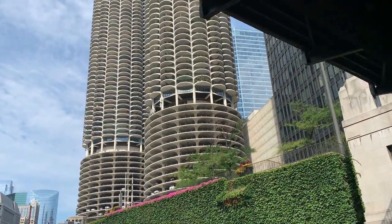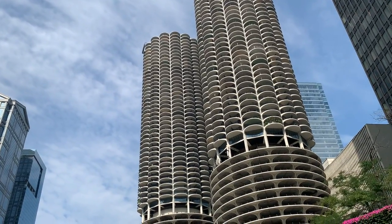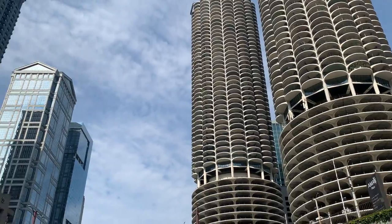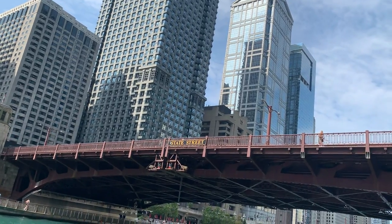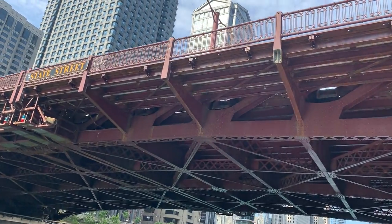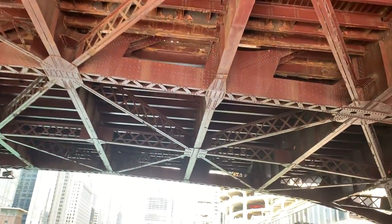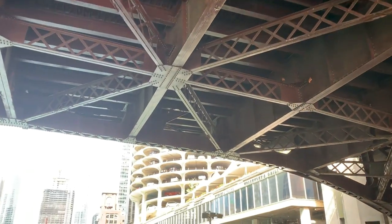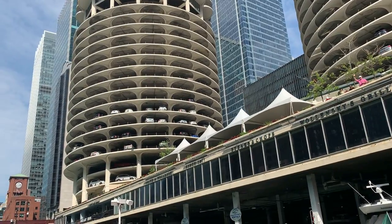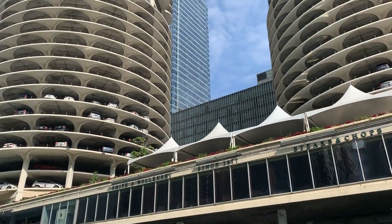One of my absolute favorites here on the right: the iconic twin corncob towers of Marina City. Marina City was designed and built in the 1960s by architect Bertrand Goldberg, who was really more of a social scientist, interested in how people lived. Marina City was designed to be fully self-contained housing in the city. You live upstairs in a pie-slice-shaped apartment, you park your car in the lower floors, and you live above restaurants and shops — a fully self-contained city within the city. We like to refer to it as an introvert's paradise.